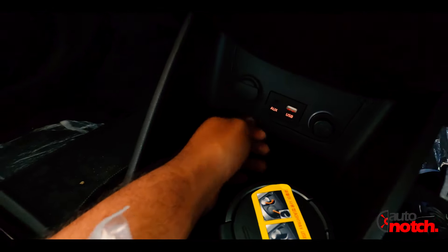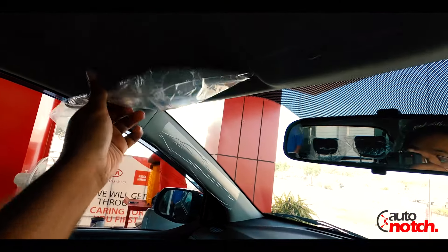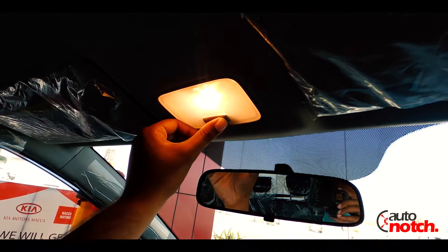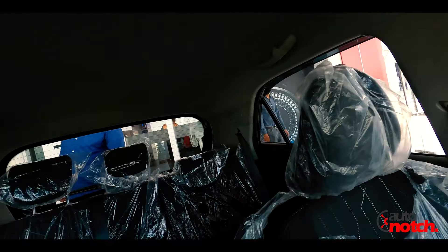In the glove box, there is a halogen light. However, on the sun visors, there are no vanity mirrors or lights available on the front seats.